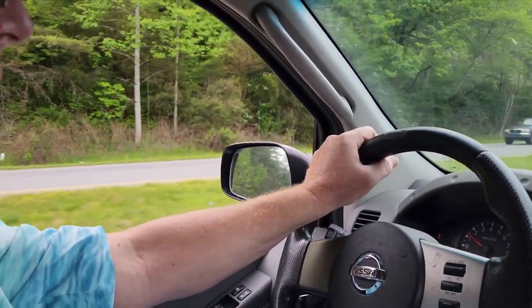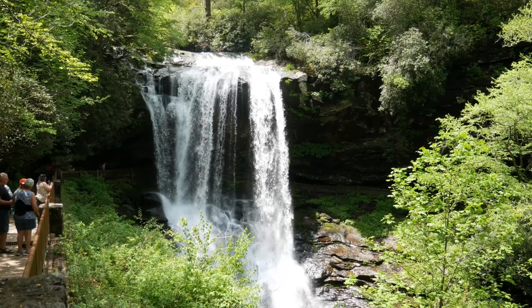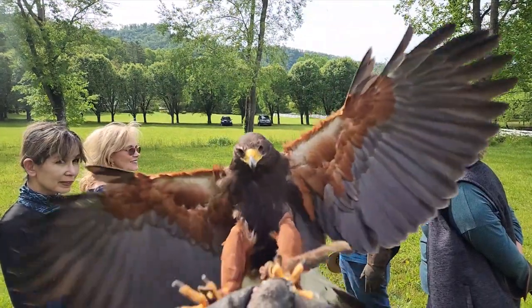Sometimes you don't really need to travel far to find a full day of adventures. Join us as we search out Western North Carolina's waterfalls and spend the afternoon handling birds of prey on a falconry experience.